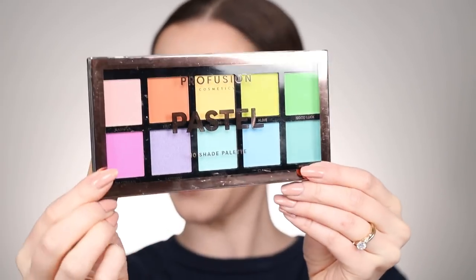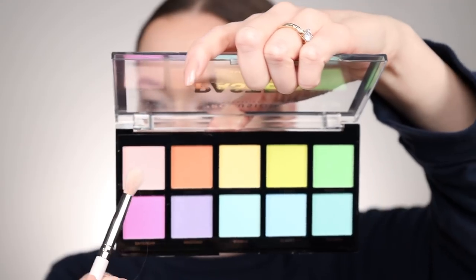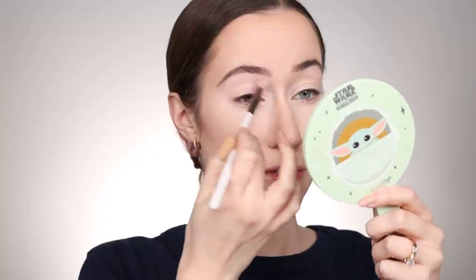The palette I chose is the Profusion Pastel Palette. I've been dying to try this especially after the Natasha Denona Pastel Palette launched. Pastels are very trendy right now and this palette is only about six dollars, so I really wanted to see if you could achieve that popular pastel look using something extremely affordable. I love Profusion eyeshadows. Pastels do take a little more time to build up usually because the pigment is very pastel. I'm starting with a transition shade called Bashful — a very light pastel pink — applied in the crease.